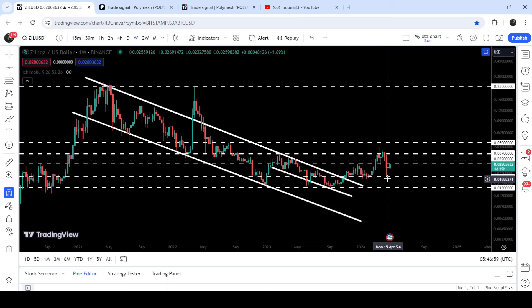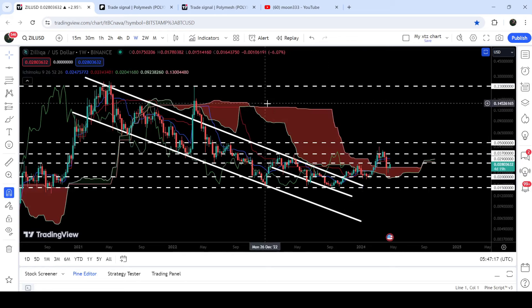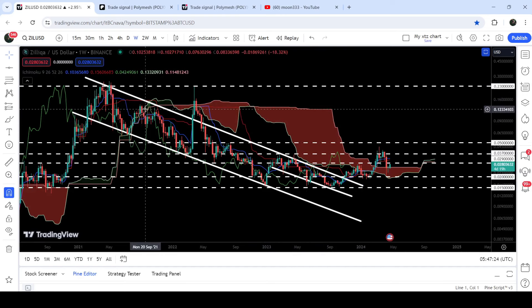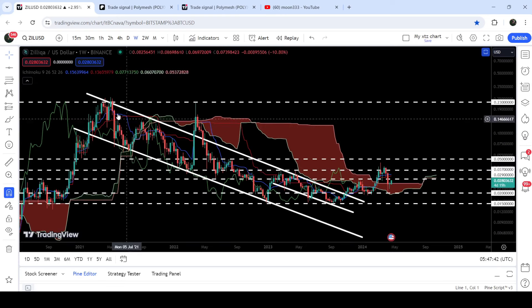Now the price is gearing up after testing this long-term support of two cents, which is quite a long-term support — previously acting as support here and support here and support here, and before that it had been acting as resistance as well. At the same time the price is also testing the previous very huge resistance of the Ichimoku base cloud as support. We got rejection by this cloud resistance here, another rejection here, and several rejections for the past several months. Now recently we have broken it out, and right now the price is retesting the previous resistance of this cloud as support. If you take a look at the final target for this huge breakout from the bigger down channel, that target is at the top of the channel, approximately somewhere between 26 cents and 30 cents.